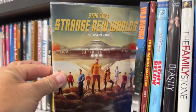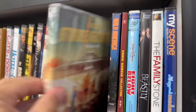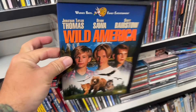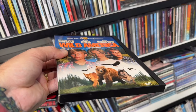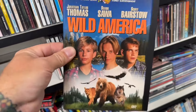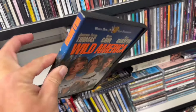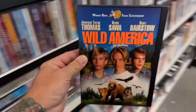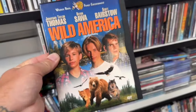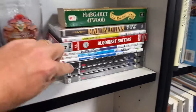They also have Star Trek: Strange New Worlds Season 1 — two copies, one with the slipcover, one without — but I already have that. And Wild America is here, which is a great movie, but I know I already have a standalone copy in my collection. Of course, now that I don't need it I'm finding more copies — that's pretty much how it always works out.